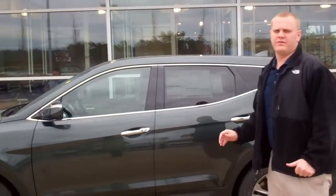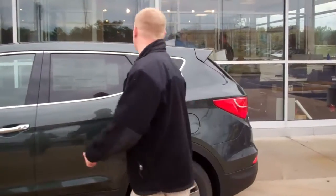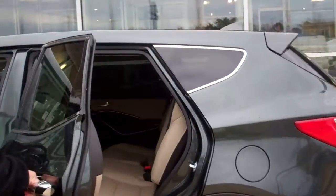It's a beautiful 2.4 four-cylinder. If you would, come a little bit closer — let me show you a little bit about the inside. As you come in through the back door, you can see the beautiful leather.